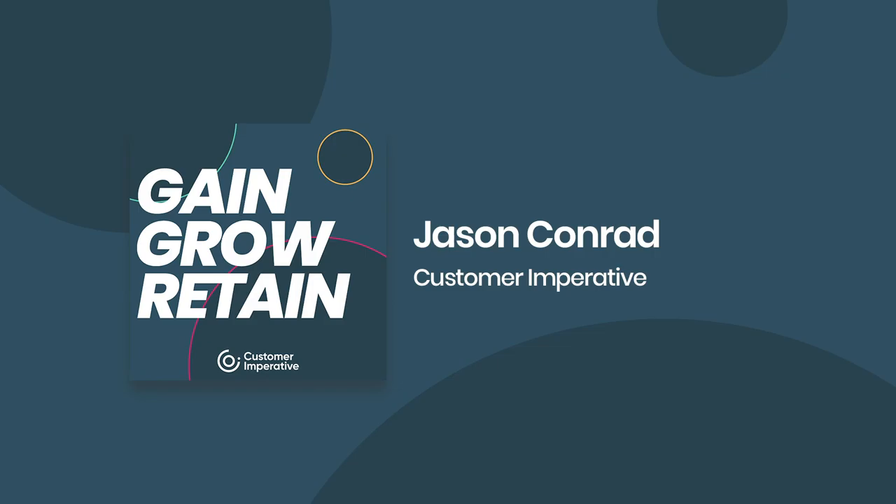Welcome to the Gain, Grow, Retain podcast. The topic today: why build customer success operations? It's really important that we start talking about where these operations functions started. You've got sales ops, you have marketing ops, you even have product operations if you think about DevOps. So let's talk about sales ops first.